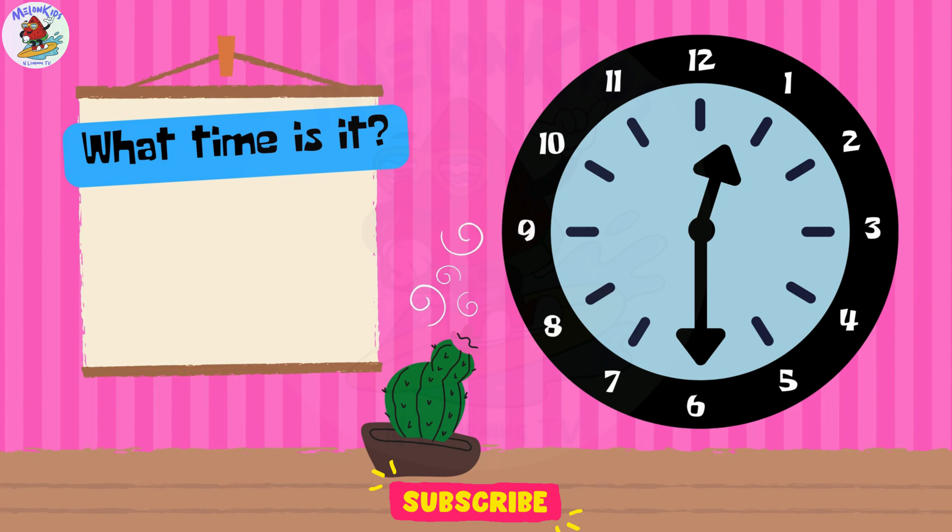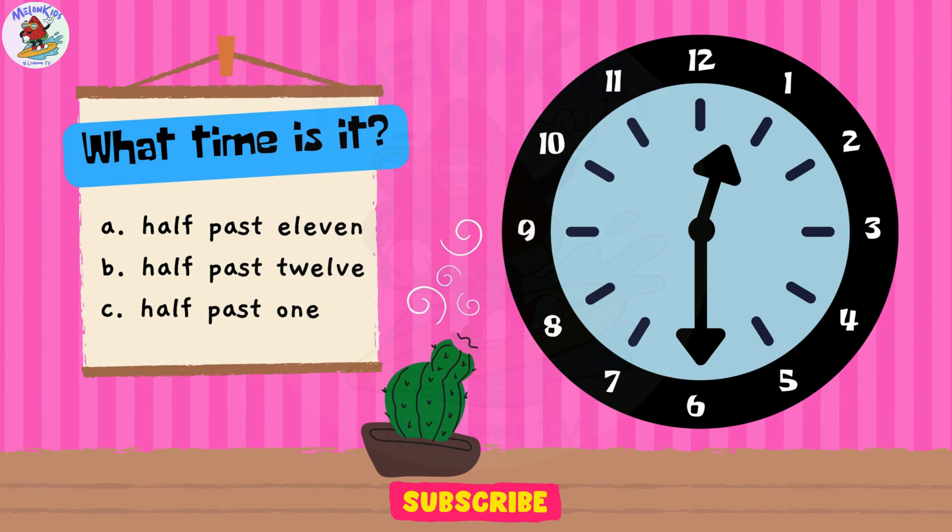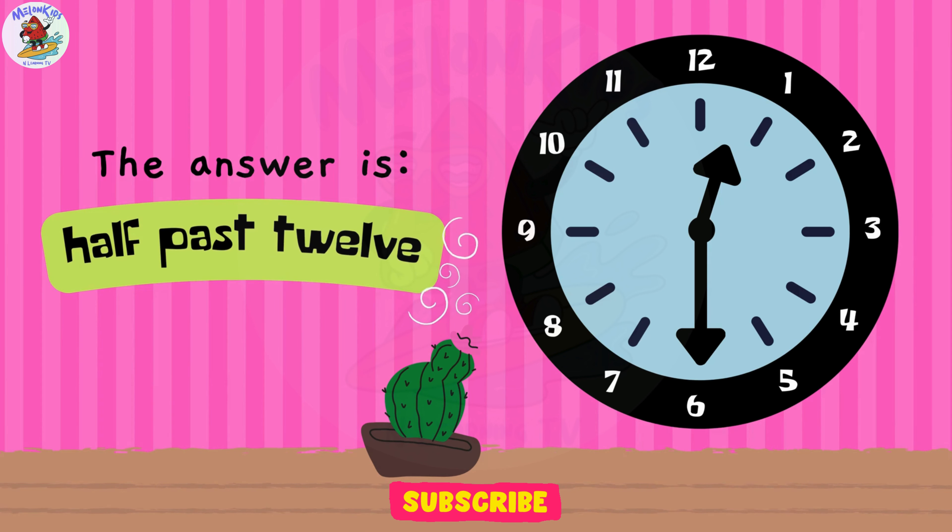Can you guess what time it is? A. Half-past 11. B. Half-past 12. C. Half-past 1. You're doing amazing, kids! The answer is B. Half-past 12.